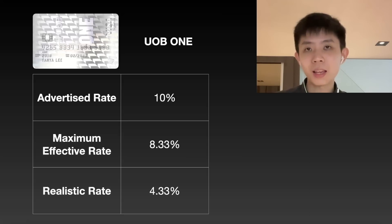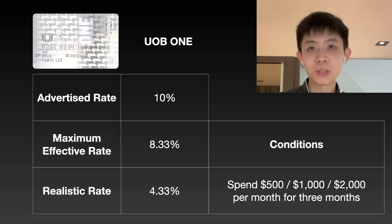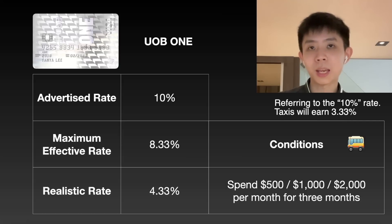Unless you're spending all of the $500, $1,000, or $2,000 per month on this card — on public transport as well as things like Shopee or Grab transactions — your cashback rate is likely not going to be very high; at most about 4% per month. If you use this card as your shopping card as well as a transport card, the conditions are: you need to spend $500, $1,000, or $2,000 per month consistently for 3 months to get your quarterly cashback. It works only with SimplyGo transactions — meaning bus and MRT — and does not work for taxis.